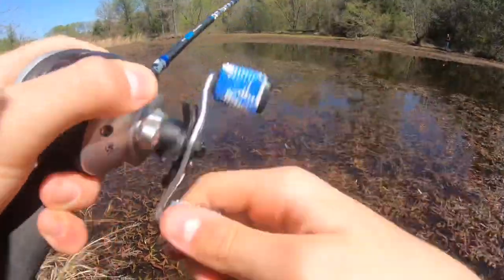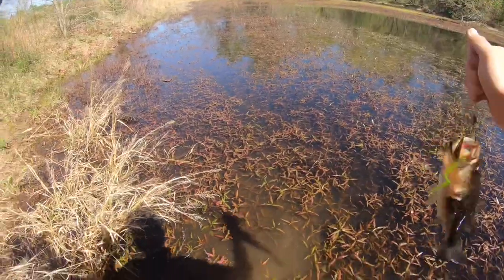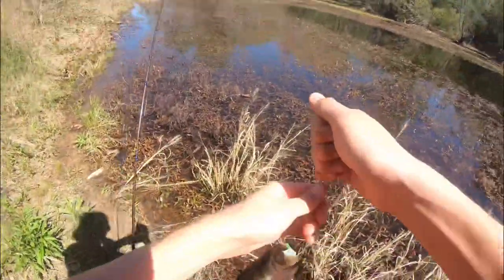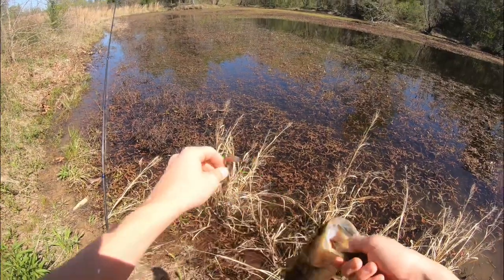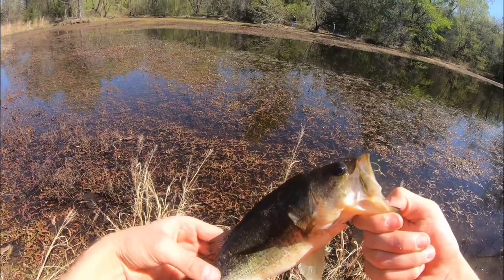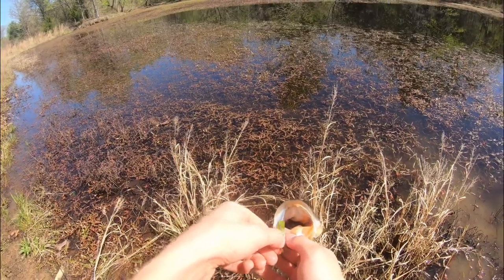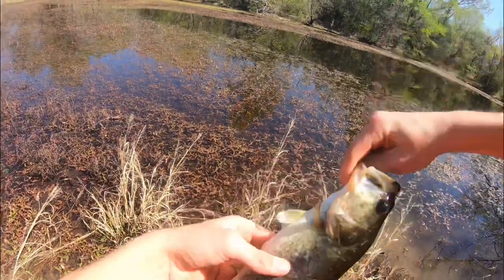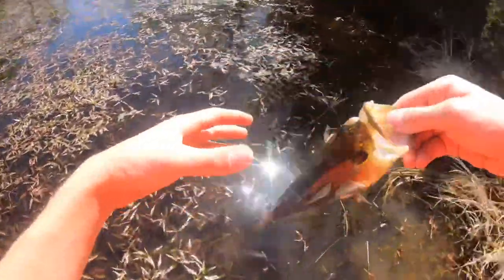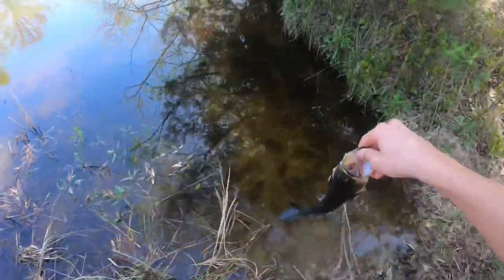I didn't even know I had a fish! That's a nice one. We got our second fish on a Texas rig — I didn't even know I had it on. Oh my gosh, this dude's got battle scars. Nice, he's got leaves in his mouth. Pretty little fish. Those fish back in the water — got to find somewhere to throw it back in.